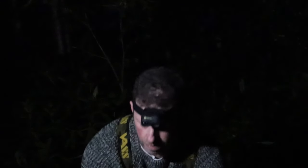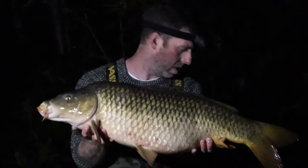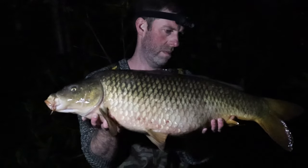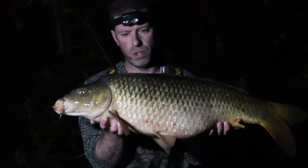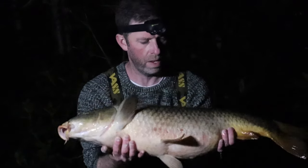All right then guys, here we go - we've had one and it's not playing ball, it's not enjoying it. It's a nice common, just over 20lb. Hopefully you can see that alright - hard to tell with the bright light in the face. Well chuffed with this, absolute result. Shows the spot is still producing and they're loving the bait. Happy days.